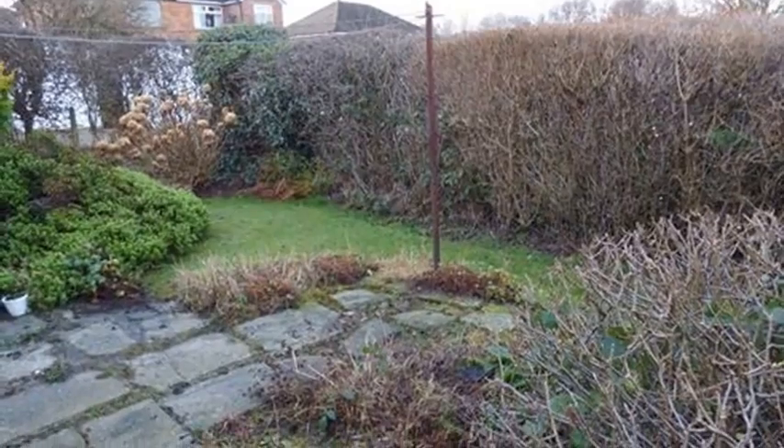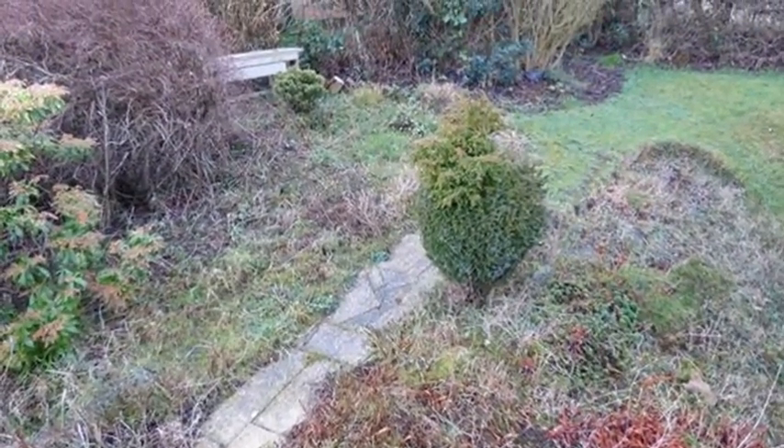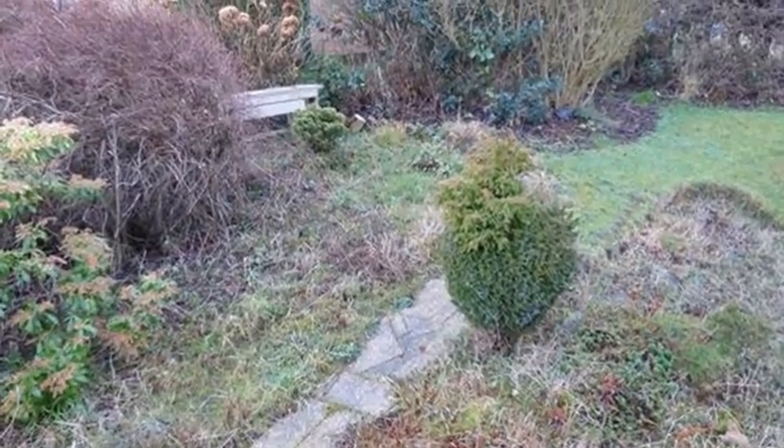Externally, there are good-sized corner-plot gardens, with a large planted area to the front, a lawn side area, and a pleasant enclosed garden to the rear.